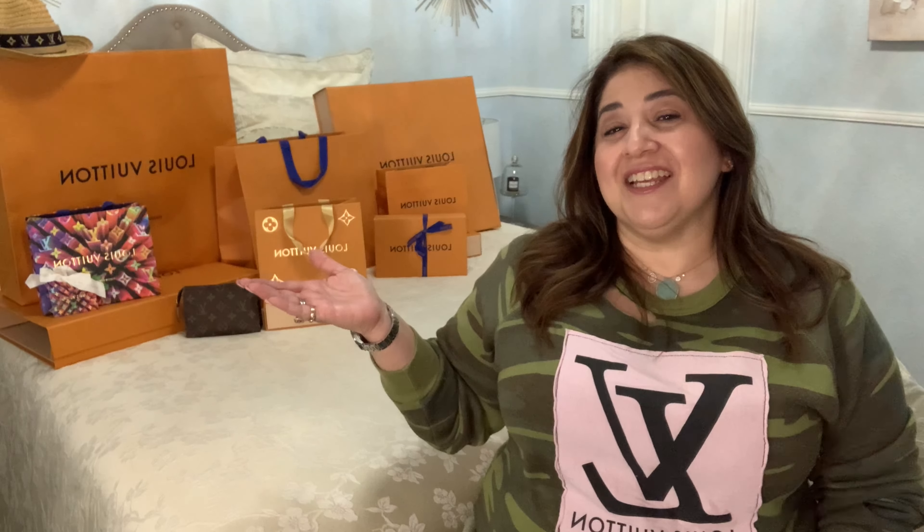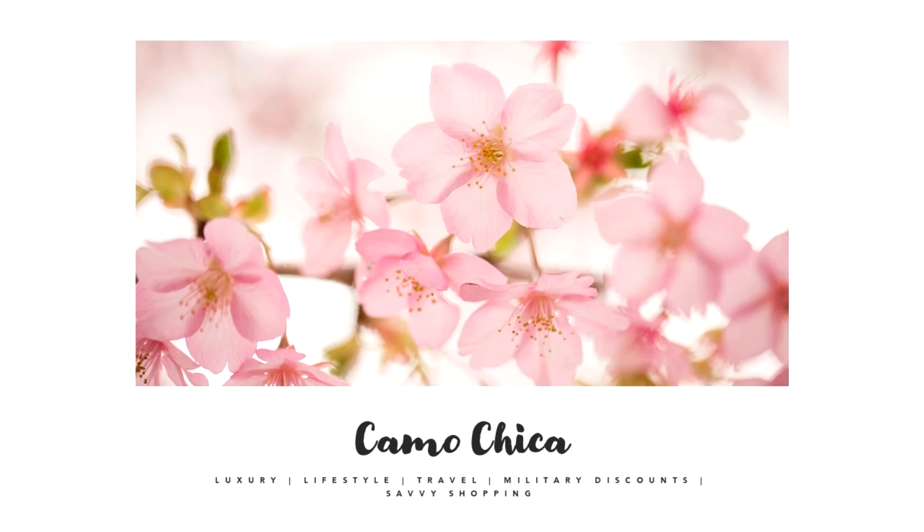Hi everybody, today I'm going to be sharing with you my Louis Vuitton handbag collection. Let's get started. If this is your first time stopping by the channel, I am Laura Tejana, Army Wife, here in the great state of Texas.